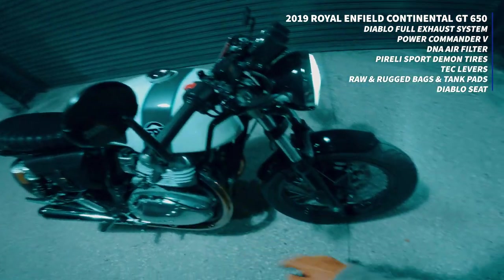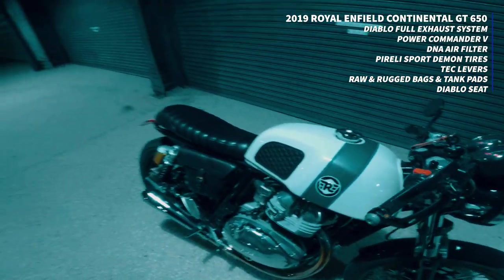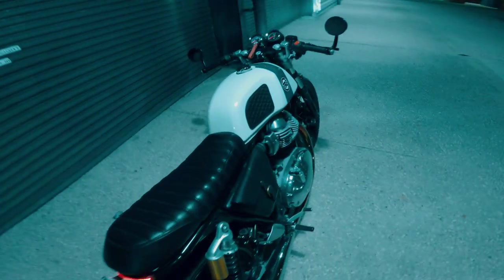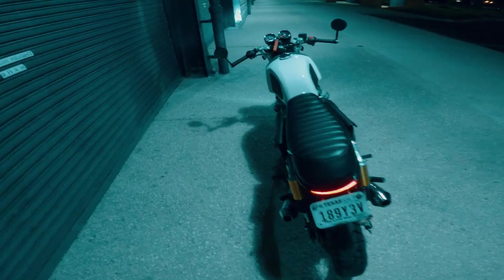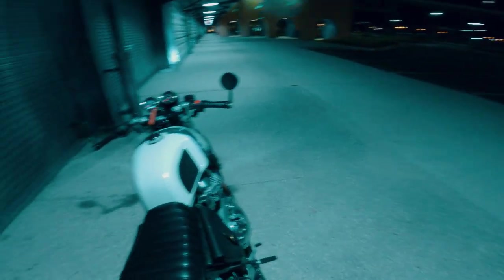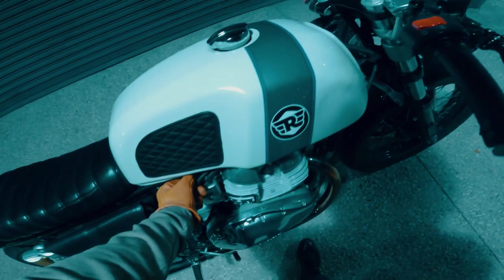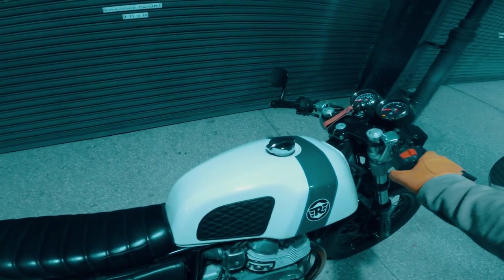It's also got aftermarket bars and mirrors, and some really cool tank pads from Raw and Rugged Leather Co. Aside from that, it's pretty stock. That's all I've done to the bike, and I only have a few more things planned for it in the future. Alright, let's start her up and go for a quick ride.